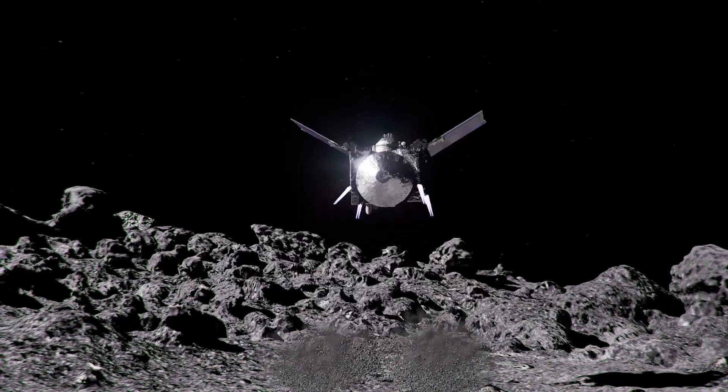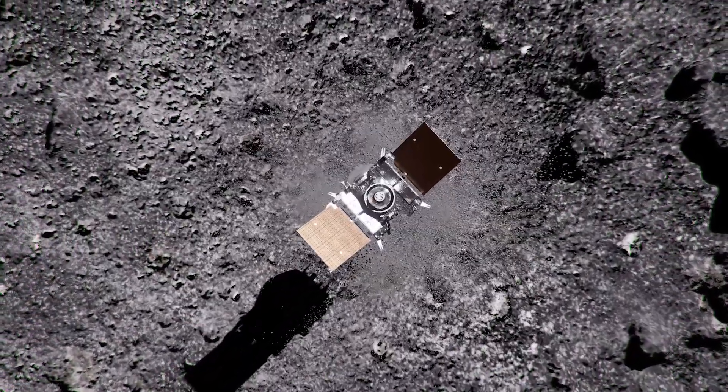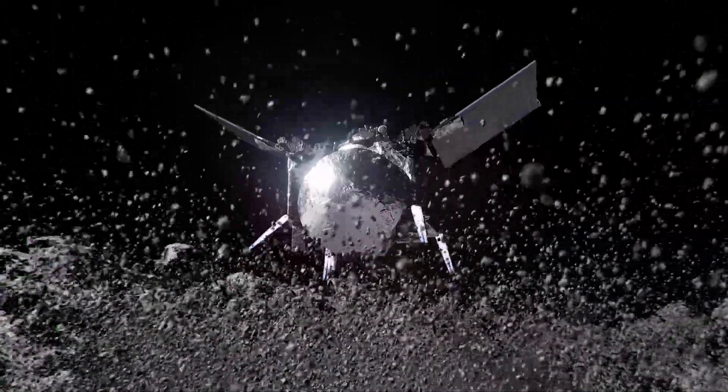After 13 years in deep space, at the start of a new decade, alone on a new world, the journey will continue.